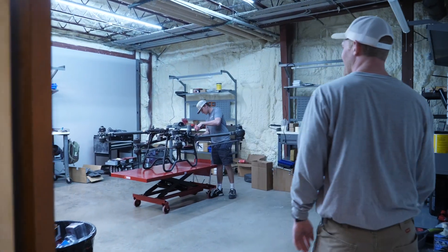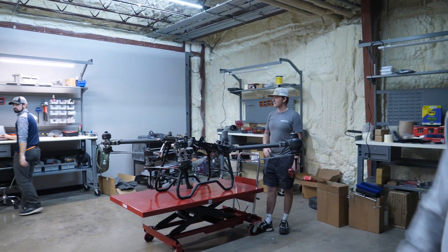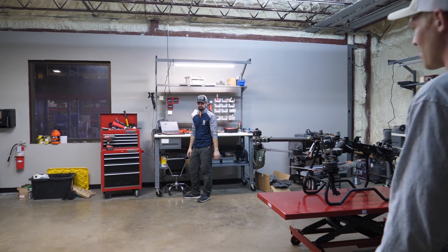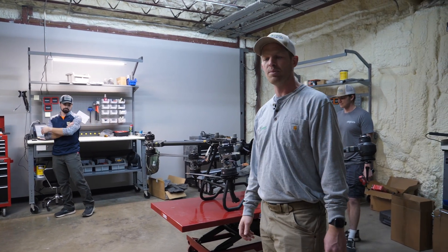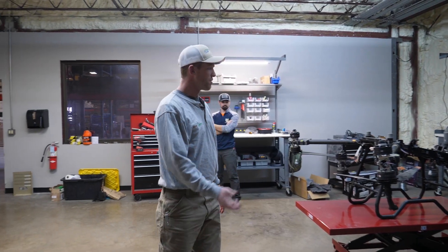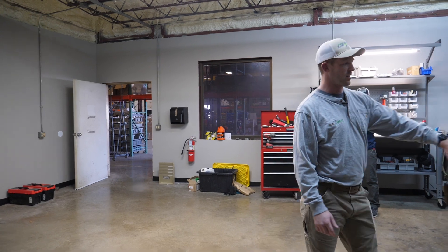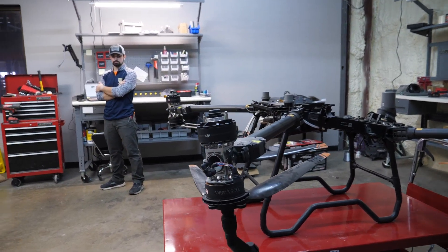Back here is where the tech guys are at. This is Zach and over here's Ryan — this is their workspace. We're still getting this room set up, but this is the drone tech room. All the drones that come in to be repaired will come in here and we can do a full diagnosis. Right now you can actually see that part of this drone is taken apart — doing some motor work and some ESC work on this drone here.